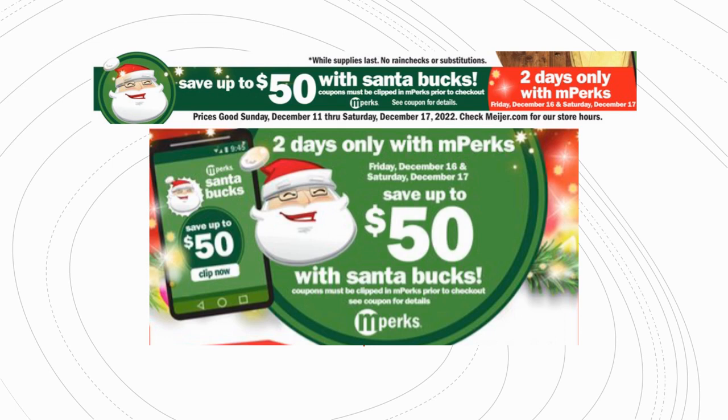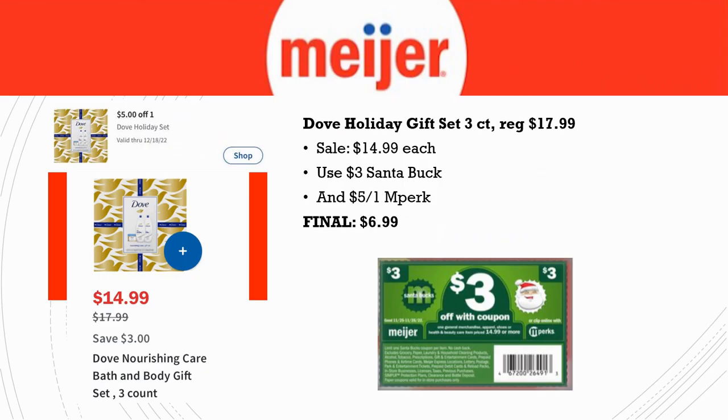Here's the first Santa Bucks scenario: the Dove Holiday Gift Set three-count. This one is regularly priced $17.99, on sale for $14.99. Use the $3 off Santa Buck plus the $5 off one in Perk — final cost is $6.99. You could get the two-count for $4.99 or the three-count for $6.99, so it just depends on which you prefer.